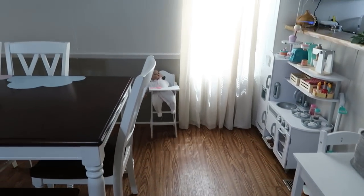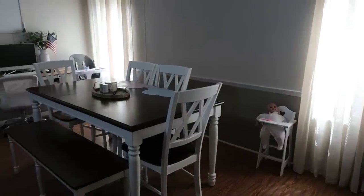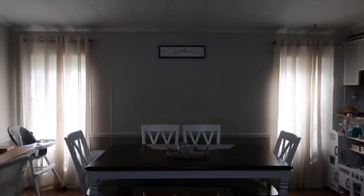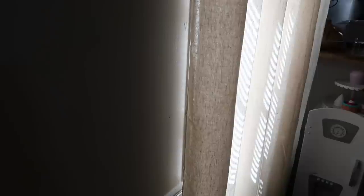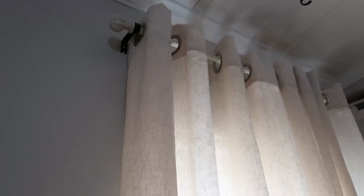It's amazing how just changing up something as simple as the curtains can really transform a room. I absolutely love these curtains and the way they look behind my kitchen table. I'm going to leave the link to Nicetown curtains down below in my description box — they have so many options and such a big selection, so I'll make sure I leave those down below in case you guys are needing some new curtains for your home.